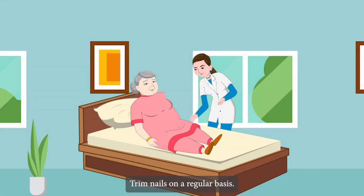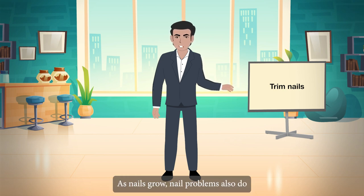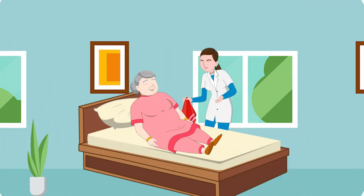Trim Nails on a Regular Basis. Caregivers should assist seniors in cutting their nails at least once a week. The reason for this is that, as nails grow, nail problems also do.